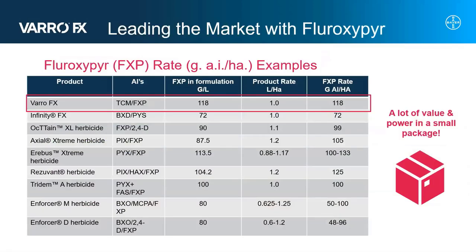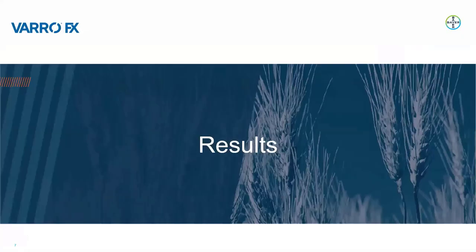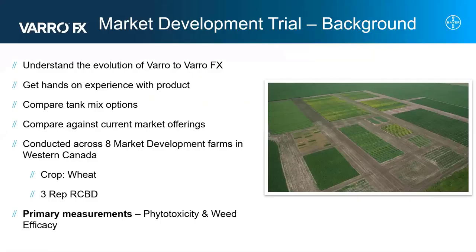When looking at who is leading the market with Fluoroxapyr, you can see that VarroFX is among the top. This allows for an improvement on broadleaf activity over many of our competitors. VarroFX has a lot of value and power in a small package. We want to show you some of the results from trials we've done across Western Canada in the past three years.